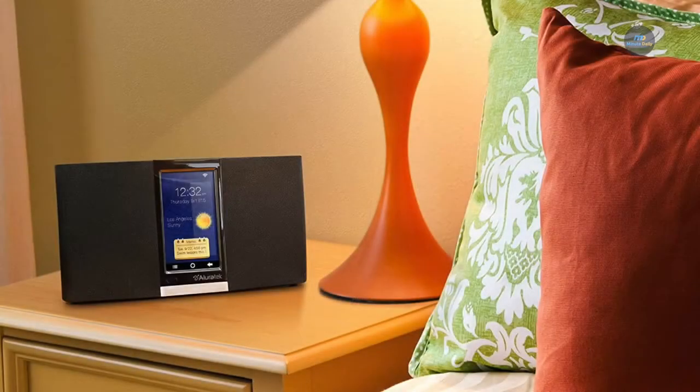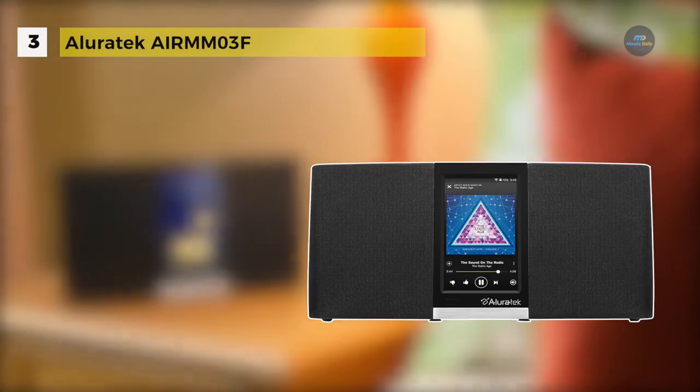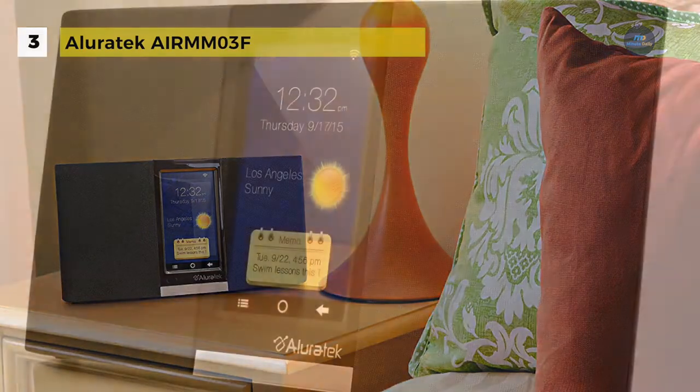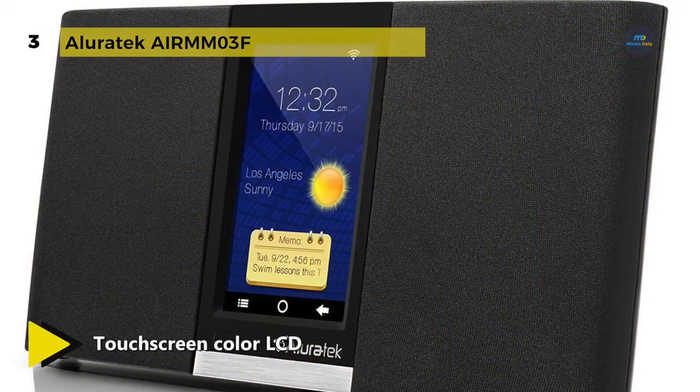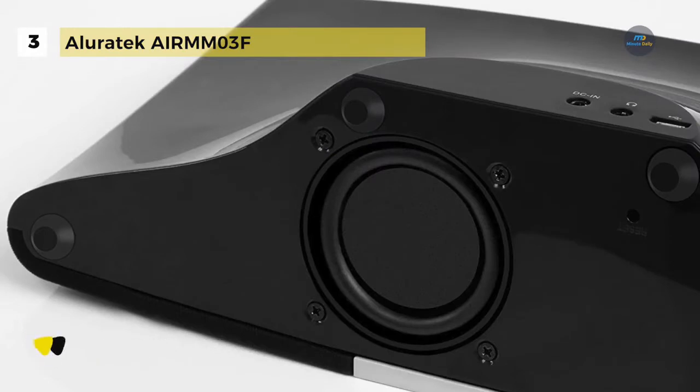The Aluratek Air MM03F comes with a touchscreen colour LCD for fast and easy navigation through the icon-based menus. It has a 5-watt downward-firing subwoofer with dual 3-watt front-facing channel speakers. It provides superior sound quality in a small yet powerful footprint and fills any room with dynamic, vibrant sound.